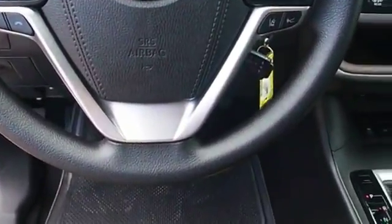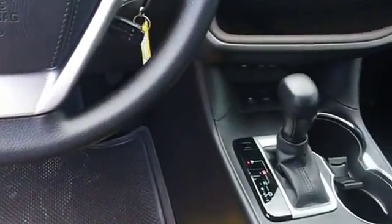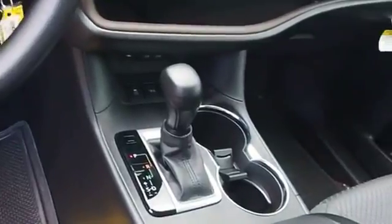A 2010 top safety pick, the Highlander is where substance meets style. Come see the car for yourself.